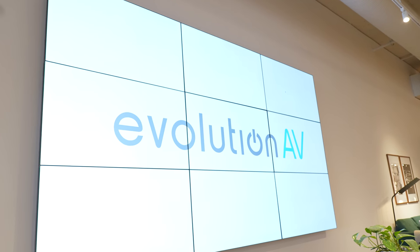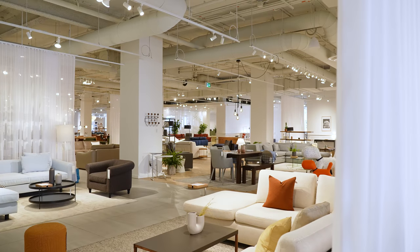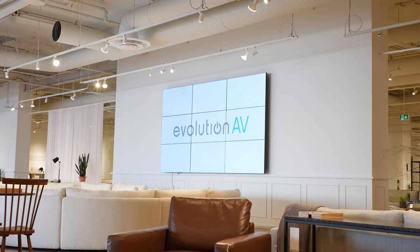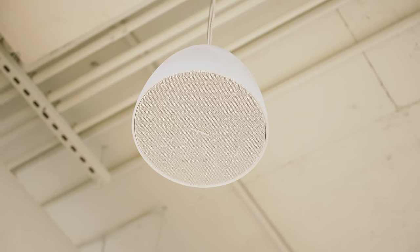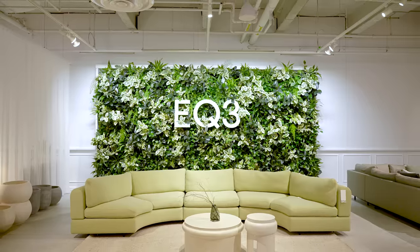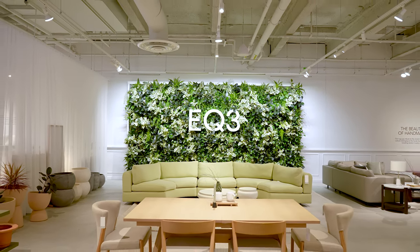Modern AV solutions help companies like EQ3 elevate their brand standards, providing a unique shopping experience to their customers and helping them stand out from their competition. For more information on how Evolution AV can help you create a unique shopping experience, visit us at evolutionav.ca.